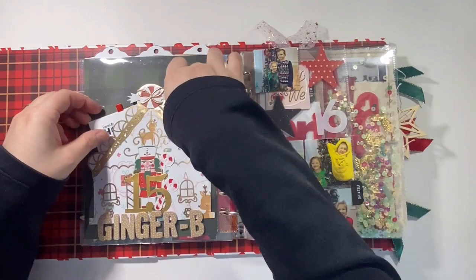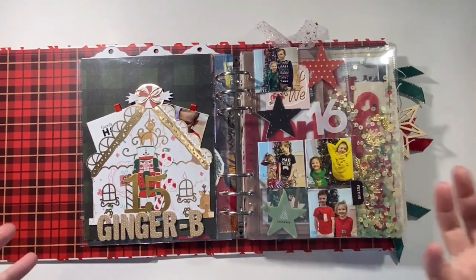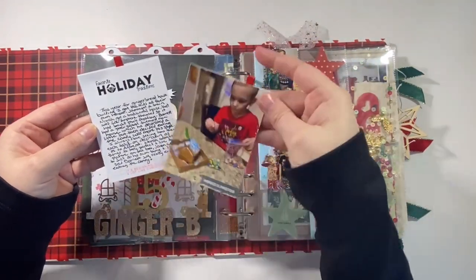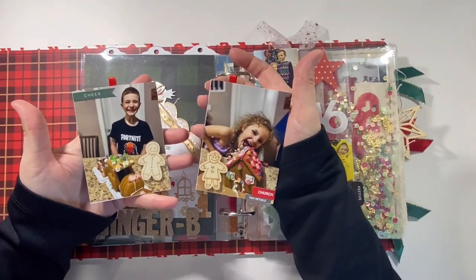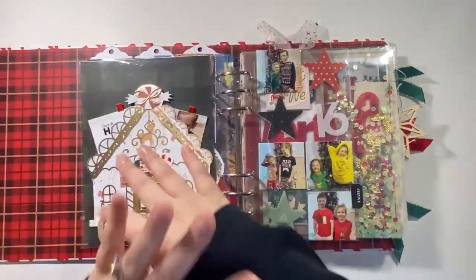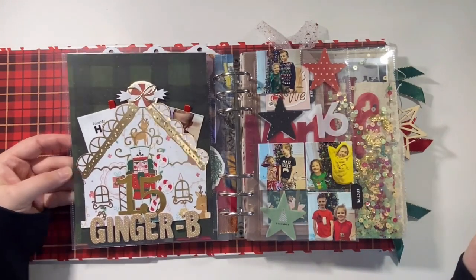Day fifteen is about our gingerbread. I used a cut file from Confessions of a Paper Addict. I couldn't fully spell out the word 'gingerbread,' so I just called it 'ginger bead' — my kids thought that was funny, so I said that's perfect. It's as simple as my journaling, a photo of each of the kids, and a tiny bit of embellishment, nothing too crazy. That's how I documented the gingerbread story. Not everything has to be complicated — this was super easy, I just turned it into a pocket by putting tape on three sides.